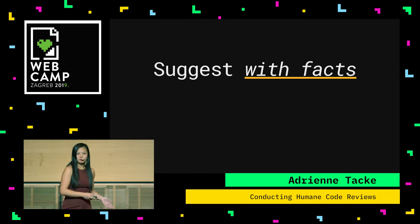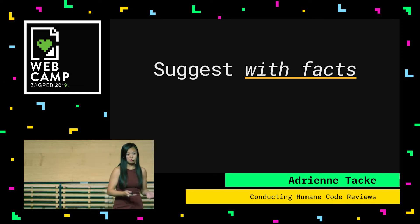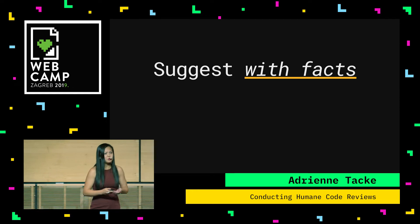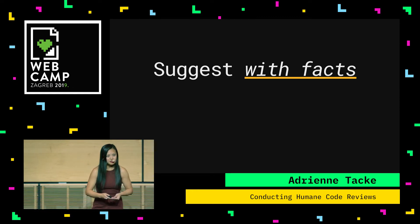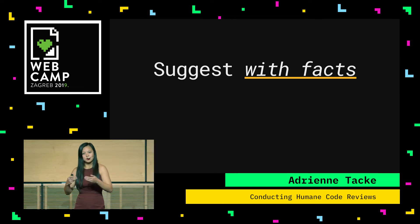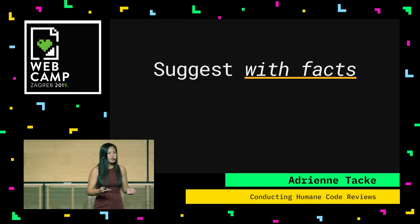Suggest, but with facts. If there's another implementation that you think is better, say so — but explain your reasoning. It's always better to tell them why you're making that suggestion in the first place. It's always better to have context. Because if you just suggest it, it just sounds like 'my way is better than yours, so do it.'